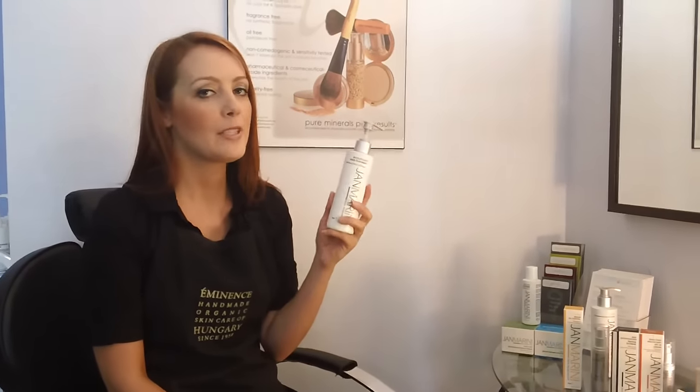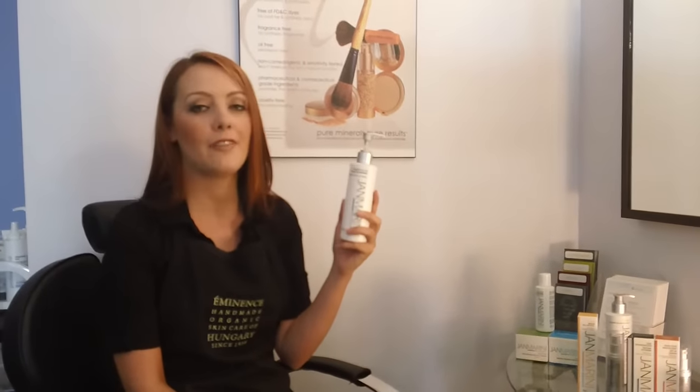Hi, it's Rebecca from Spa Boutique. Today we'll be talking about Jen Marini's Bioglycolic Face Cleanser.